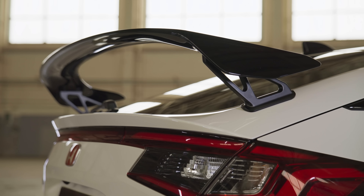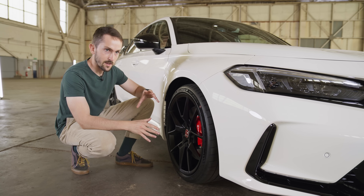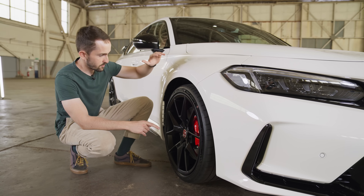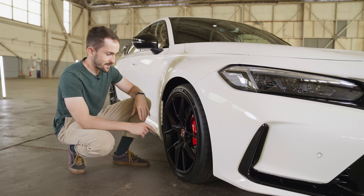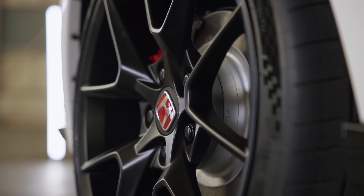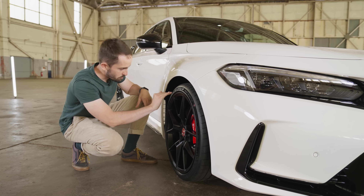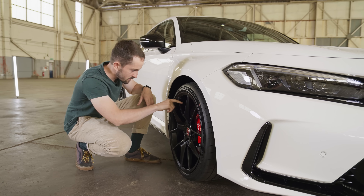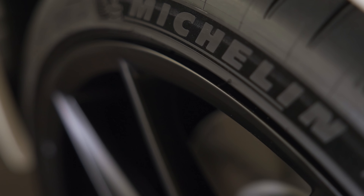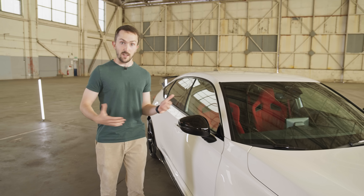These are 19-inch wheels rather than 20-inch wheels, which is quite interesting because the previous-gen FK8 — every version apart from the Sport Line — had 20-inch wheels. So it's an interesting decision that Honda has gone from 20s to 19s. The spoke design is quite similar, still a matte black colour, but the real difference is on the edge of the wheel — the old one had a big step inward towards the centre, whereas here it's a lot flatter.